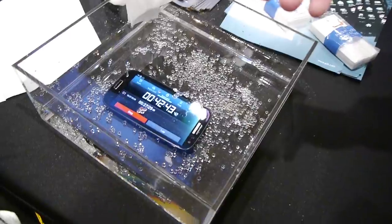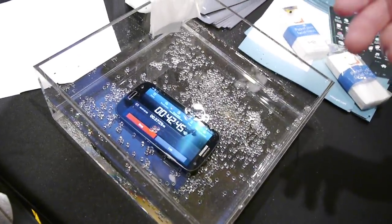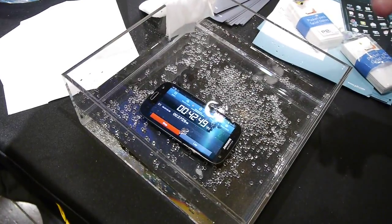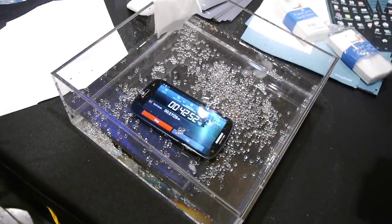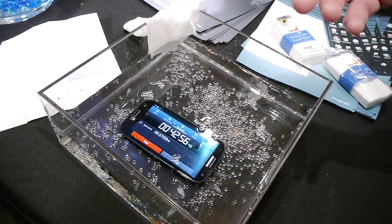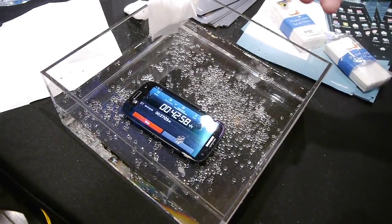We're the only one that can do this with the manufacturer. We do it in a fully constructed device — the phone is completely manufactured, it comes down the line, and right before it goes to packaging, we put it through our plasma machines, apply our invisible coating, and give them this kind of performance.